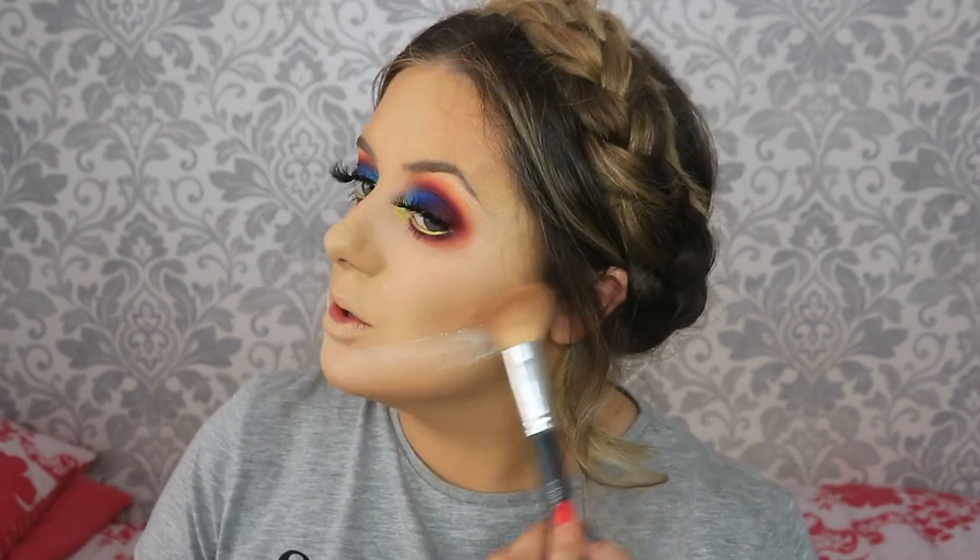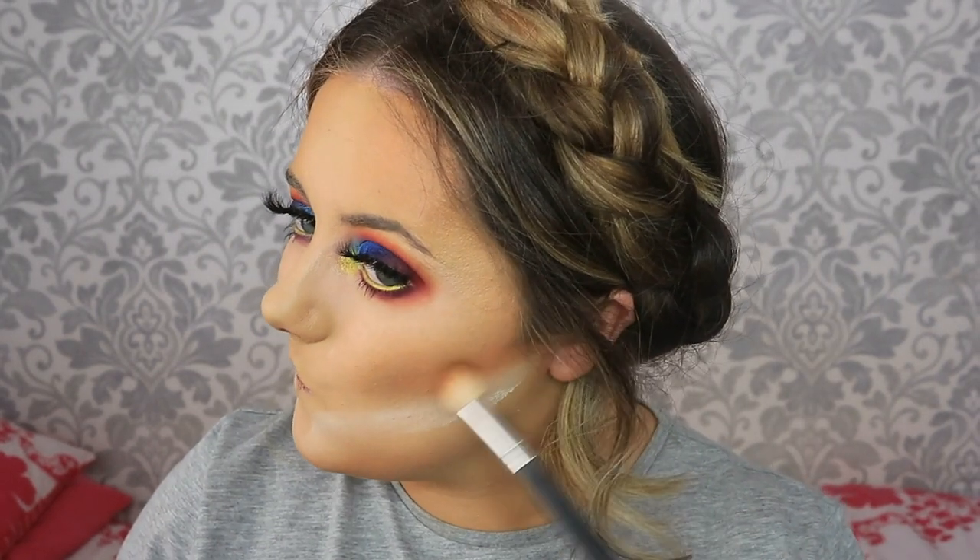For bronzing, I'm taking the MAC Matte Mineralized Skin Finish in Dark - using this pretty much to set down the areas where we cream contoured. Then to deepen up and add more of a sharp contour, I'm taking the Matte Mineralized Skin Finish in Dark Tan, focusing that right in that contour line, and taking a little touch of that on the same brush to contour the nose.